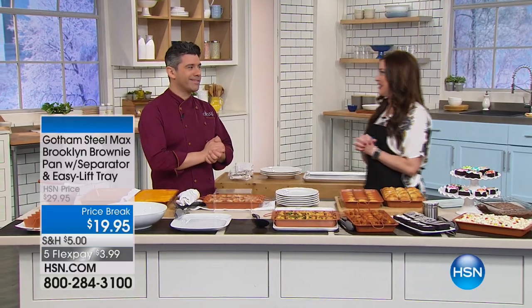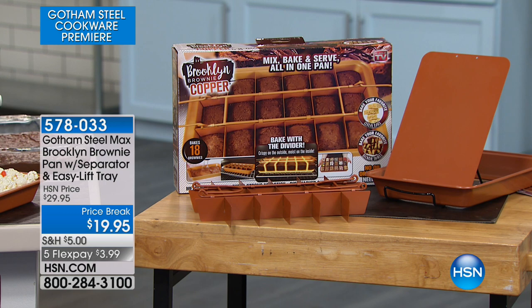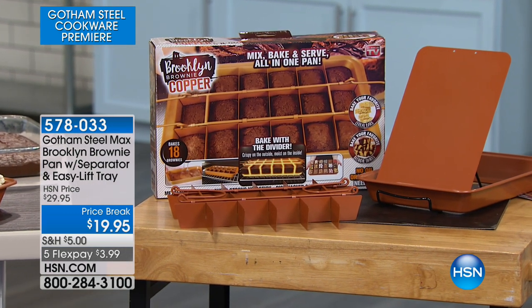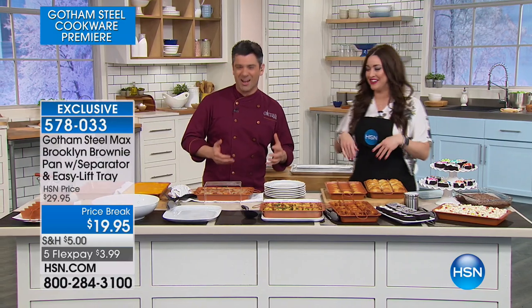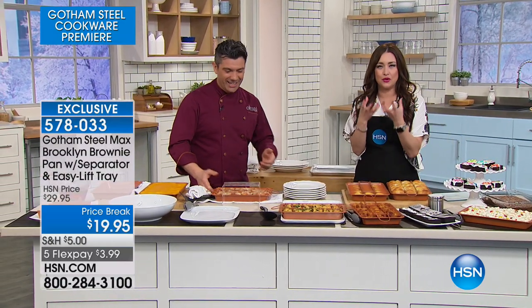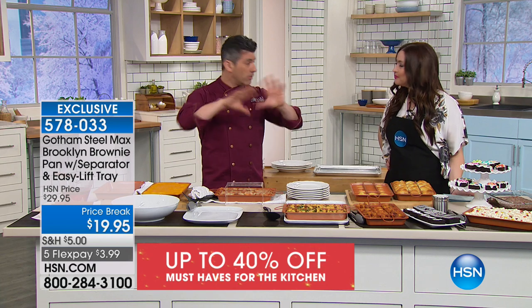Danny Boom is cooking with us tonight. We're launching Gotham Steel Max here on HSN. Gotham Steel is in all our favorite big stores, but Gotham Steel Max is an incredible nonstick technology we've never seen before — and you're bringing back your favorite pans with that nonstick technology. A lot of us think of the Brooklyn brownie pan. You've got to say it like Oprah — the Brooklyn brownie pan! This is amazing because of course it's going to allow you to have perfectly browned, perfectly shaped brownies. But also lasagnas, portion control — this is wonderful. It's an everything type of thing.